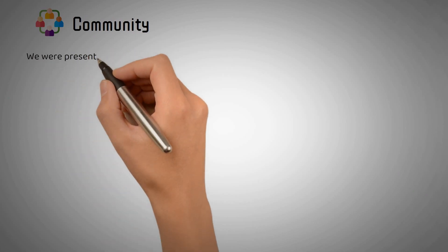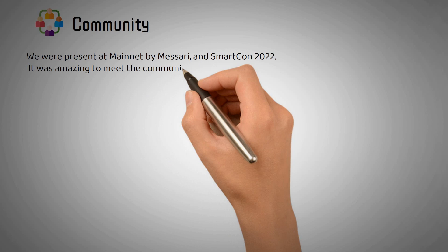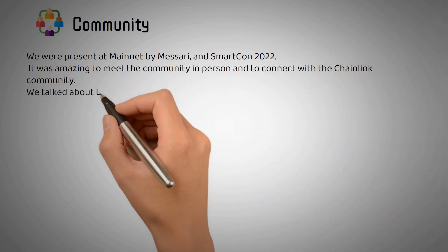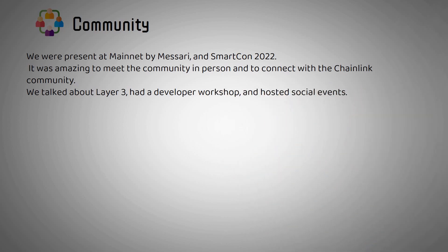Community: We were present at Mainnet by Messari and SmartCon 2022. It was amazing to meet the community in person and to connect with the Chainlink community. We talked about Layer 3, had a developer workshop, and hosted social events.